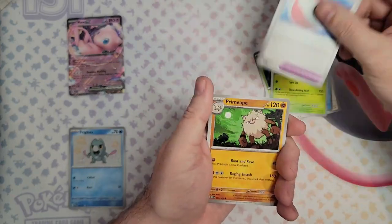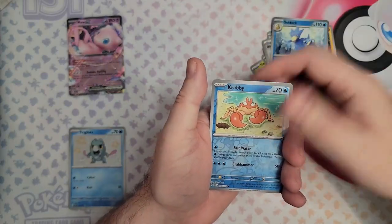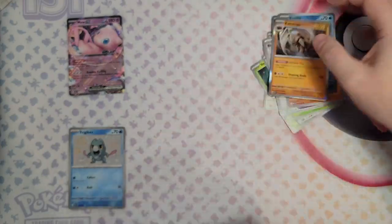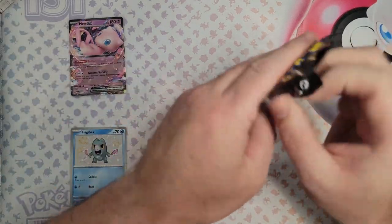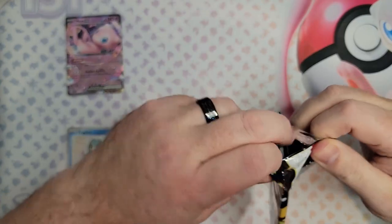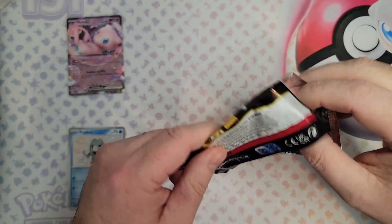Poliwhirl — hopefully no rares today. Golduck, Krabby, and Kabutops. Okay, could be a chance for Paldean Fates to take the lead. Sorry guys, perfect time for someone to call me and stop my recording.